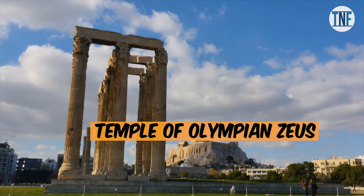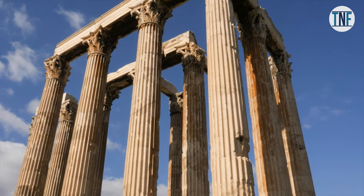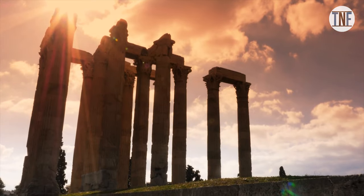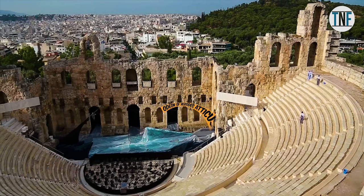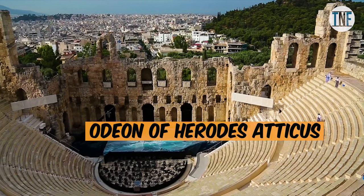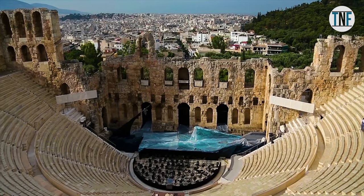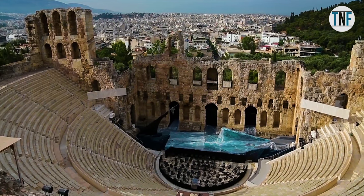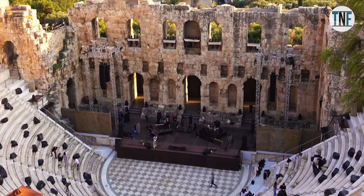The Temple of Olympian Zeus is the largest temple in Greece, dedicated to Zeus Olympios. The temple is in ruins now and you can only see 15 out of the original 104 huge columns, reminding us of the past glory of Greek history. The Odeon of Herodes Atticus is a top music venue in Athens, built by Herodes Atticus in memory of his wife, accommodating more than 6,000 people at the base of the Acropolis.